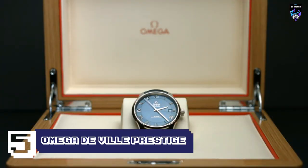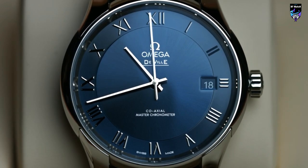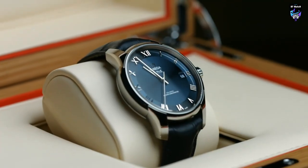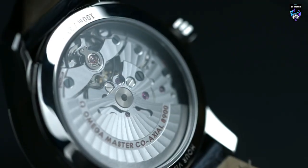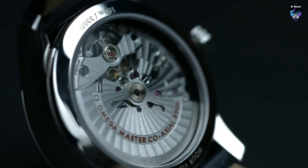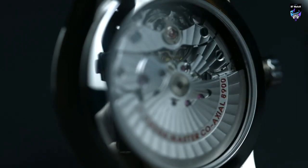Every once in a while, even the most hearty adventurers need to dress up, and Omega has you covered with a variety of classic dress watches. The DeVille Prestige line will always look modern because of its classic style and rich details. The model shown has a sapphire crystal, a 39.5mm stainless steel case, and a beautiful two-tone sunbrushed blue dial. A water resistance of 30 meters is no problem. The coaxial caliber 2500 automatic movement powers this watch — in 1999, the coaxial escapement made its debut in this movement, giving it permanent historical significance.